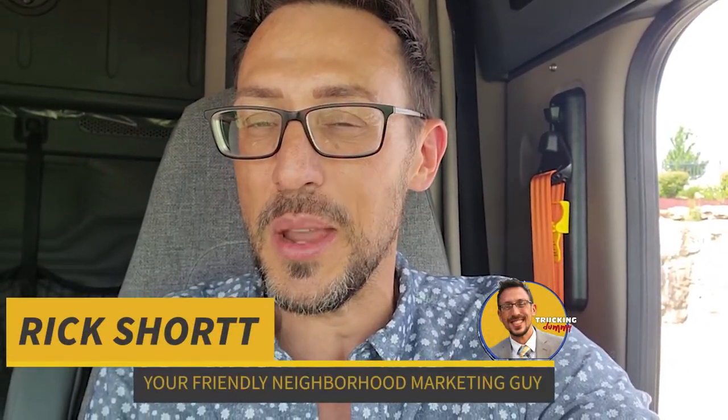I'm Rick, your friendly neighborhood marketing guy and trucking dummy, here to smarten you up by asking the questions you're too afraid to ask.